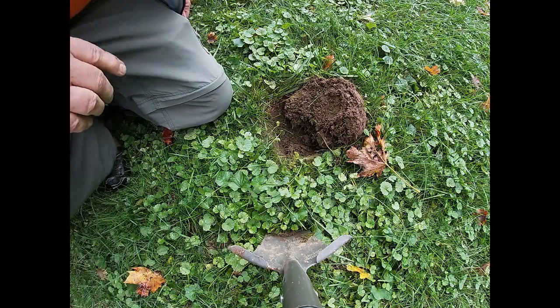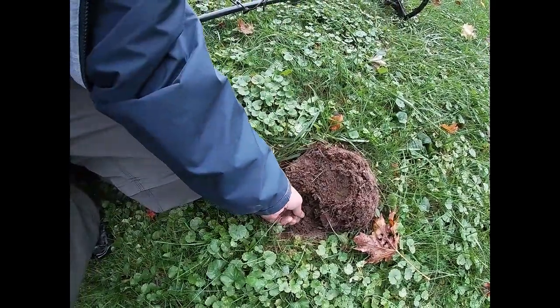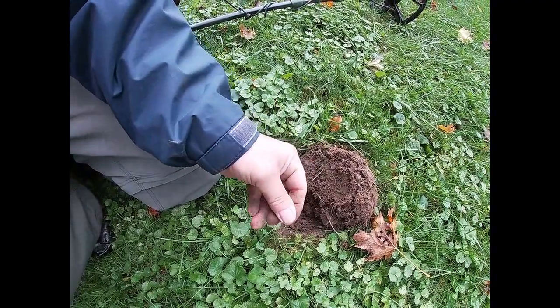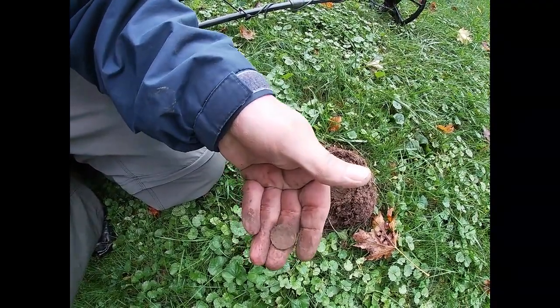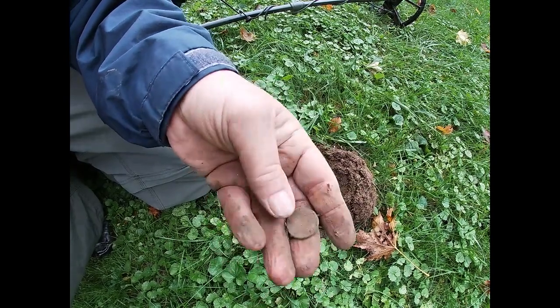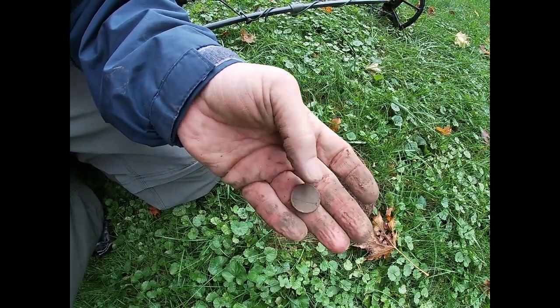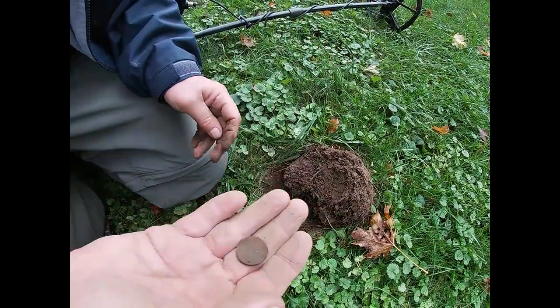I was getting a nickel signal. There's a nickel right here — let's see if it's old. Nope, it's just a Jefferson. Could be an older Jefferson, but it's just a Jefferson. Had my hopes up for something older. On to the next.